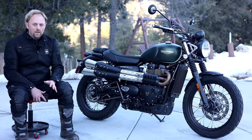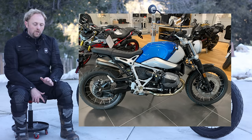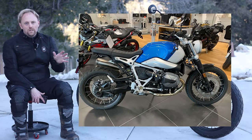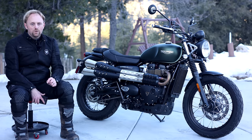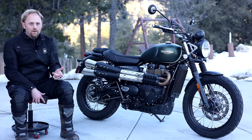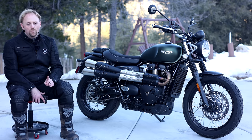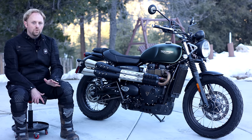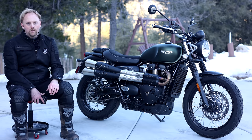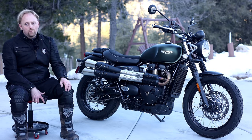Another bike worth mentioning is the BMW R9T Scrambler. The R9T comes in all different flavors, the Scrambler being one of them. It's expensive, big, and heavy, but has a big engine with a lot of torque and power, and very good fit and finish. Like this bike, it is not an off-road bike — it's really a street bike with the Scrambler look, but very unique with the Boxer engine. If you want something more premium with a bigger engine and you like BMW, you should look at that bike.